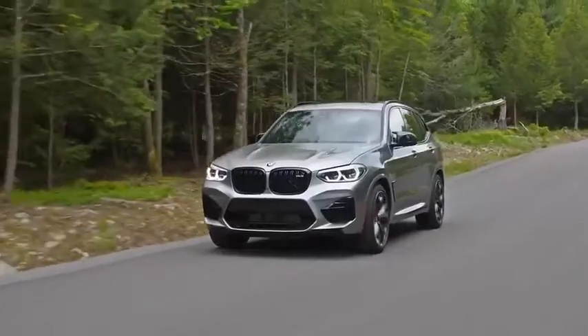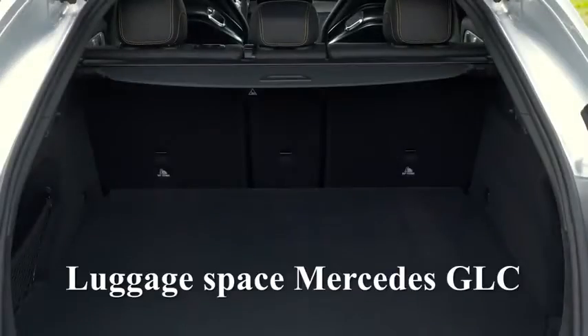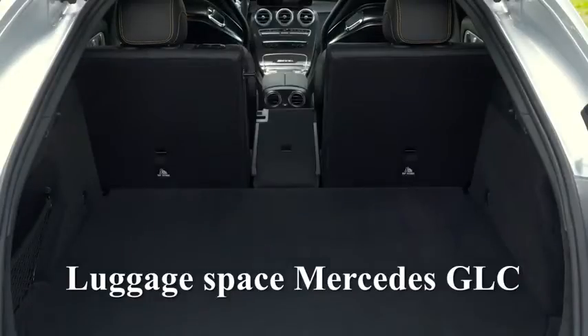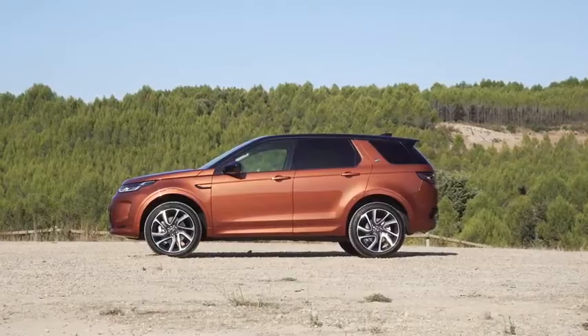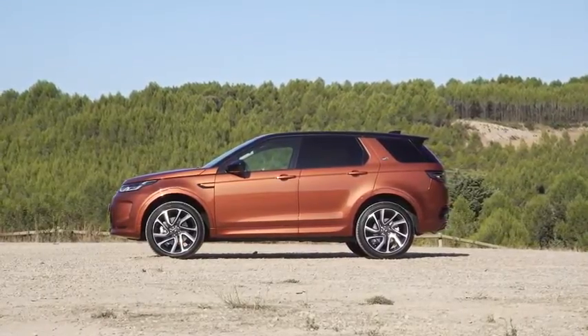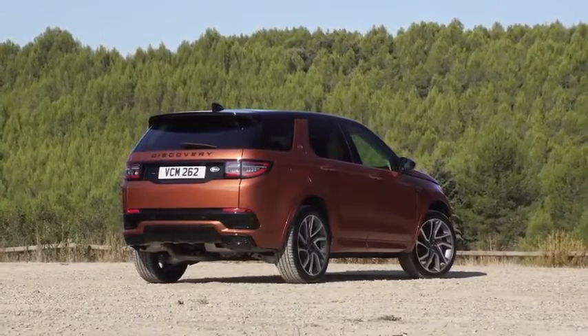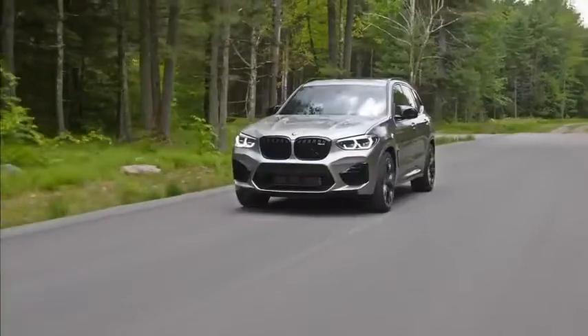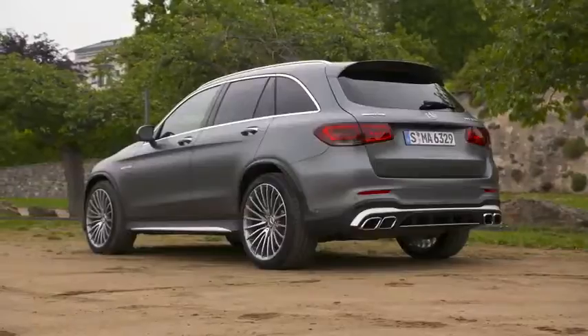In terms of load capacity, the Discovery Sport competes very well — both the Mercedes GLC and the BMW X3 deliver significantly less space, with 550 to 1,600 liters in both seating configurations. With a base price of 37,000 euros for the front-wheel-drive 150-horsepower turbo diesel manual, the Discovery looks significantly cheaper than its direct competitors at first glance. A BMW starts at 45,000 euros and the Mercedes GLC is even slightly more expensive.